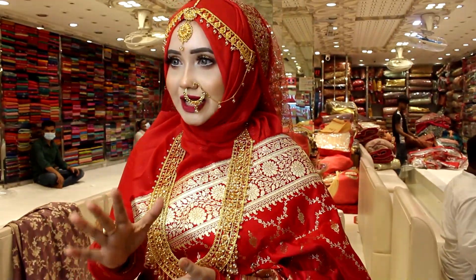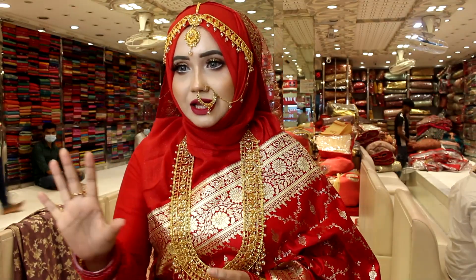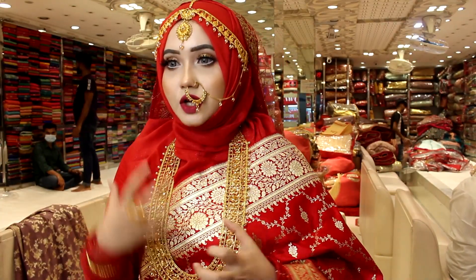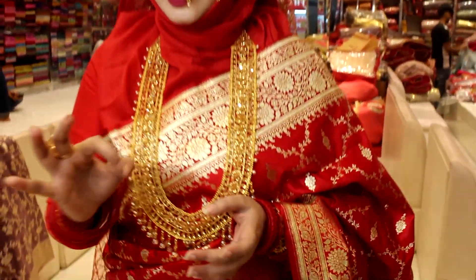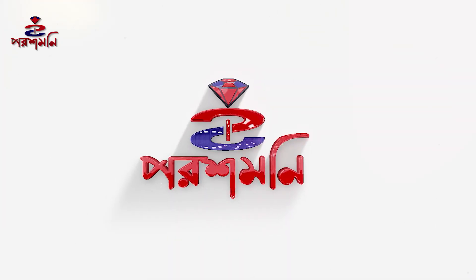We are going to have a look at our brand new Bridal collection. We are going to have a look at our exclusive, traditional shop.